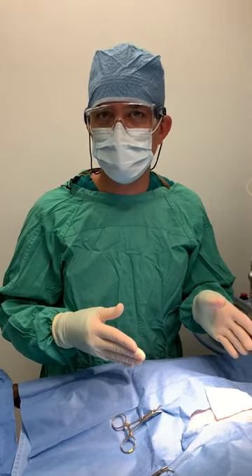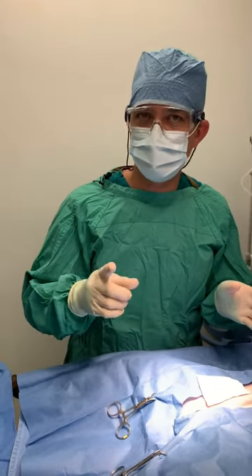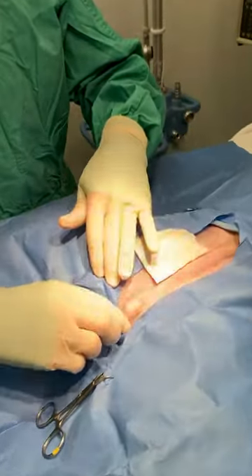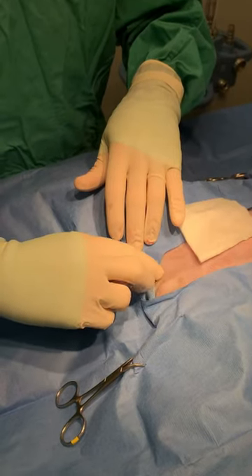Here we are with Regan, who is about to get neutered. He has a condition called cryptorchidism, which is when one of the testicles has not dropped properly. You can see that in the scrotal sac he has one testicle on the left side, but the right side is missing.